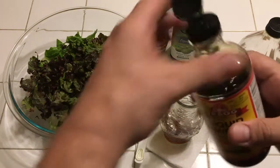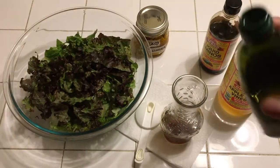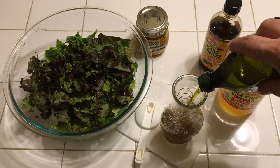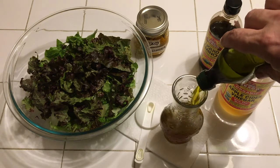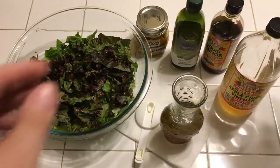Not too much of that, and extra virgin olive oil. Maybe a little more vinegar.